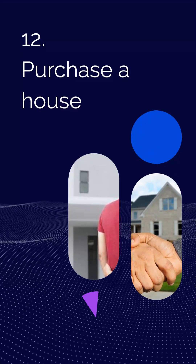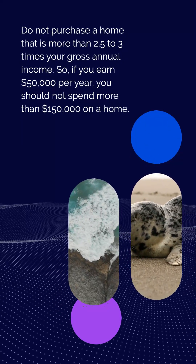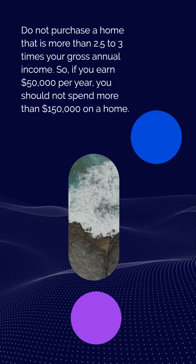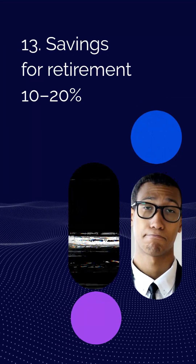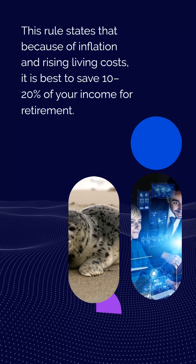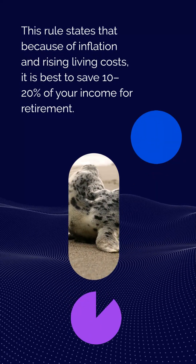Rule 13: House purchase rule. Do not purchase a home that is more than 2.5 to 3 times your gross annual income. So if you earn $50,000 per year, you should not spend more than $150,000 on a home. Rule 14: Save 10-20% of your income for retirement, because of inflation and rising living costs.